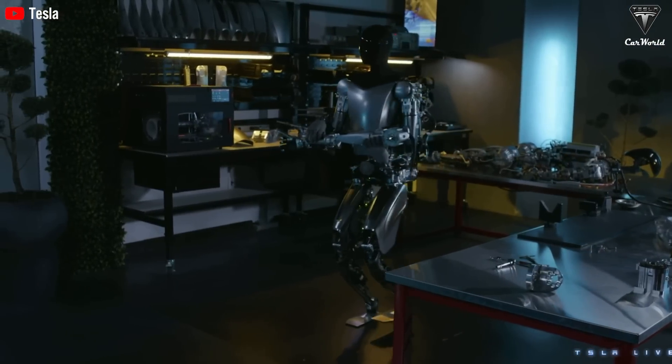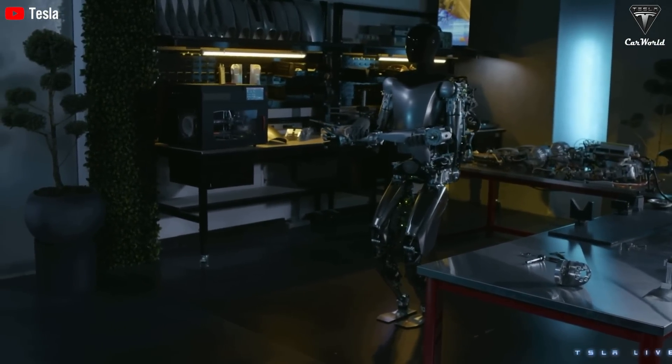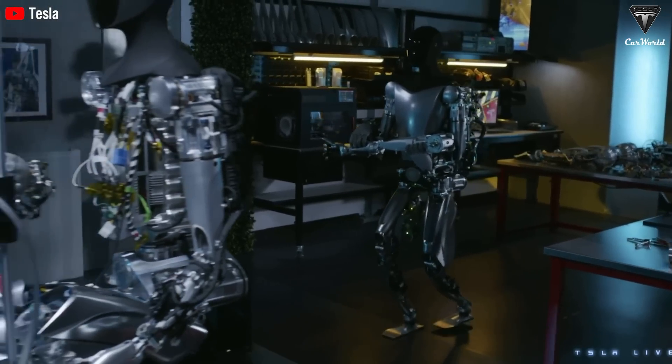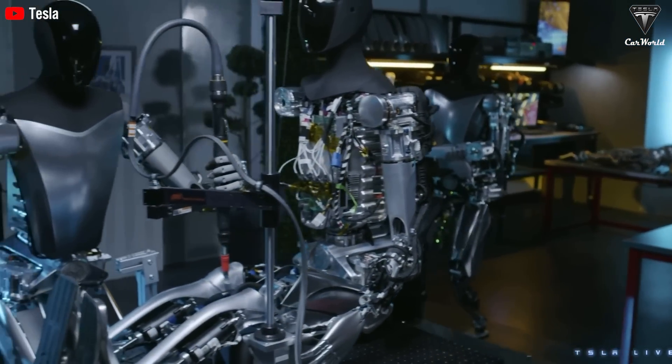As we know, Optimus is the product that represents Tesla's biggest AI technology. The brain of Optimus, according to Elon, is a leading brain in AI that no competitor can compare with Tesla.